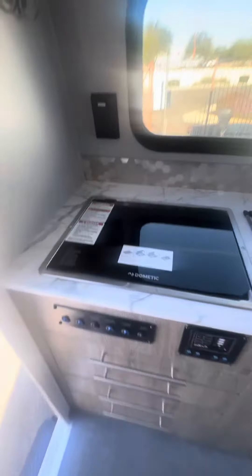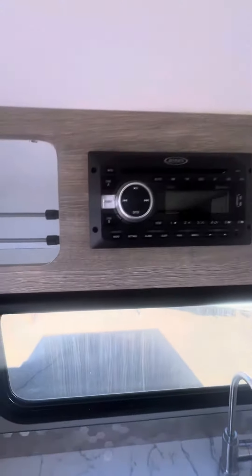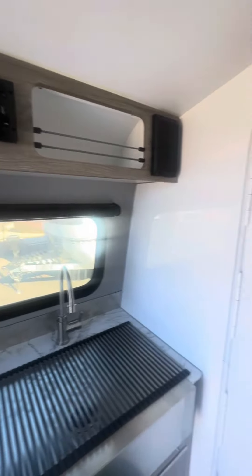You have a two burner there, all your controls, plenty of storage. Big sink. Entertainment center with speakers. It does have a max air fan, and it is running sensed, which is cool.